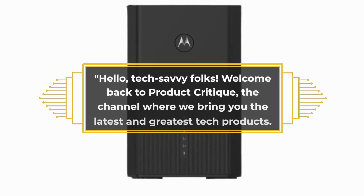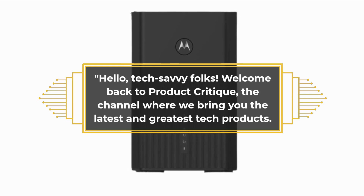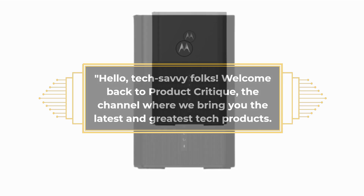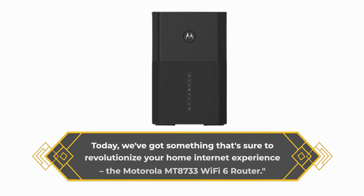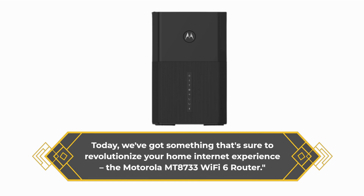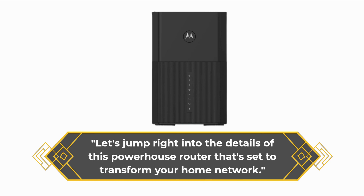Hello, tech savvy folks! Welcome back to Product Critique, the channel where we bring you the latest and greatest tech products. Today, we've got something that's sure to revolutionize your home internet experience — the Motorola Montana 8733 Wi-Fi 6 router. Let's jump right into the details of this powerhouse router that's set to transform your home network.